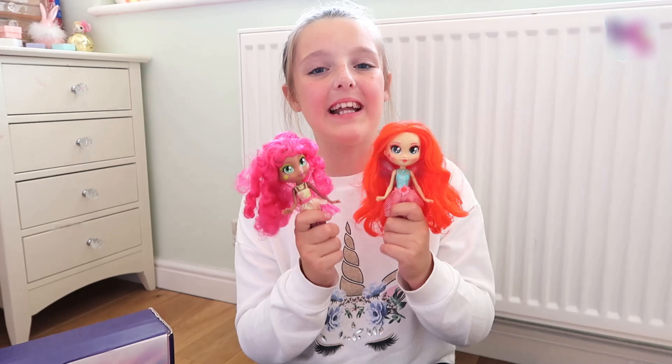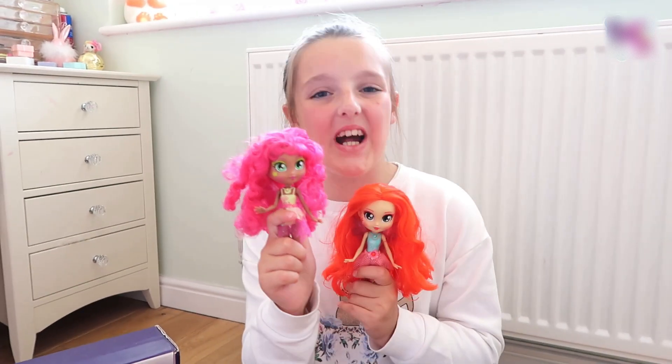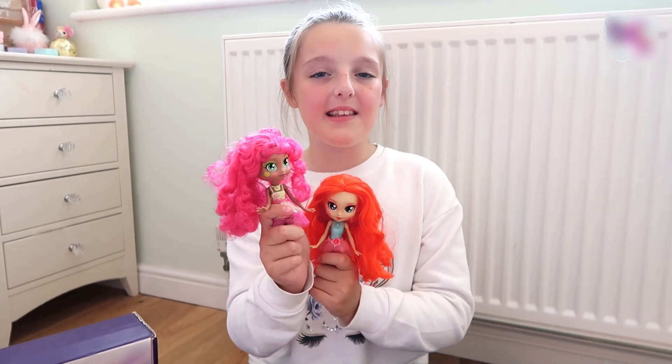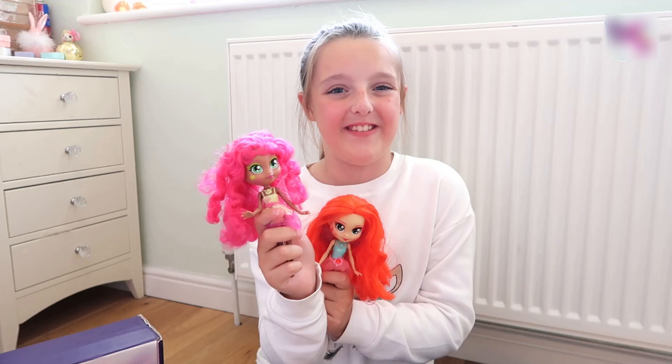Each of these fairies have their own unique personality. Cammy is funny and she's a comedian, and if you're feeling down you only need to spend five minutes with her and she will brighten your day up with laughter.